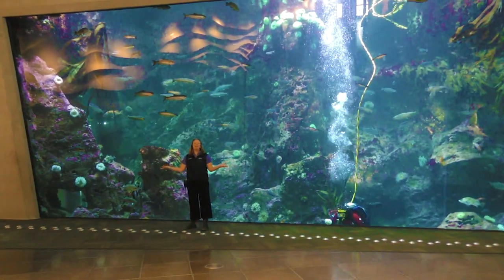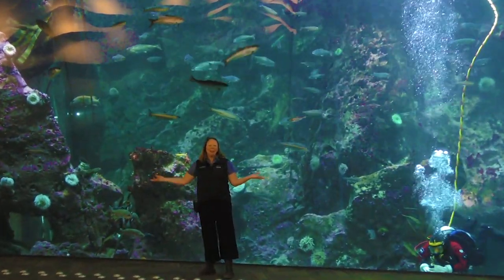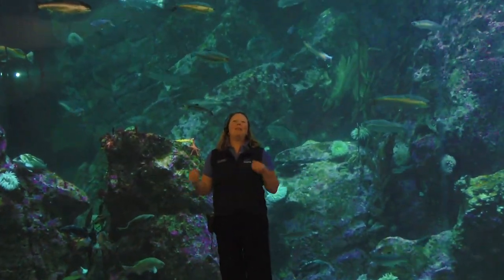Hello everyone, welcome to the Seattle Aquarium and our Window on Washington Waters exhibit. Welcome to Puget Sound Fish Week. We're here in one of the exhibits that features animals that live right beneath our feet here in the Pacific Northwest, right here in Puget Sound.